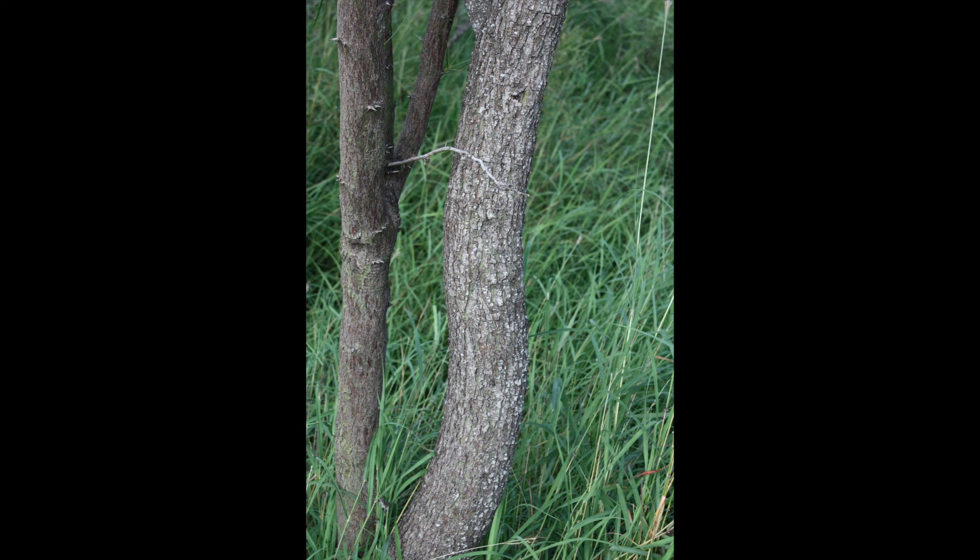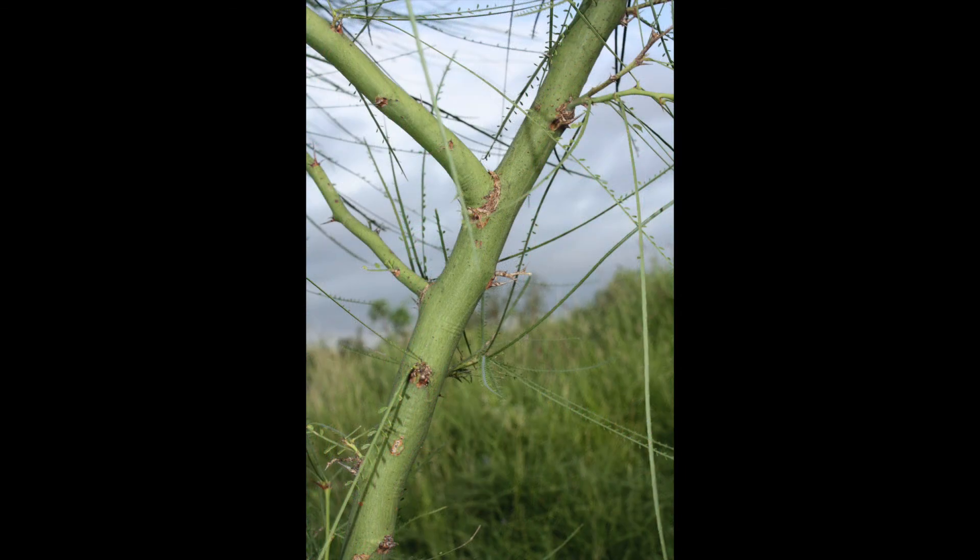Mature plants have thin gray bark while immature plants have smooth green trunks. Whitetail bucks love to rub their antlers on the younger more flexible trunks, so having scarred upper Ritama trunks typically results from having a good buck age structure.